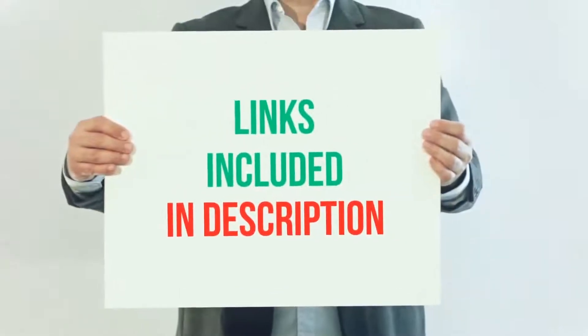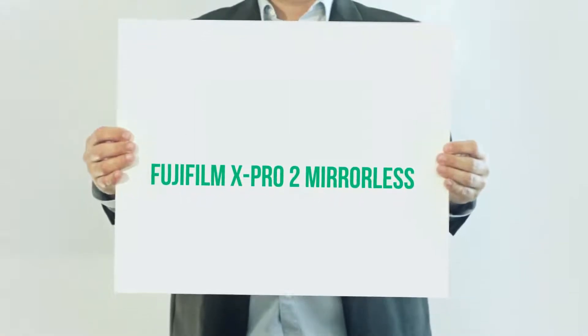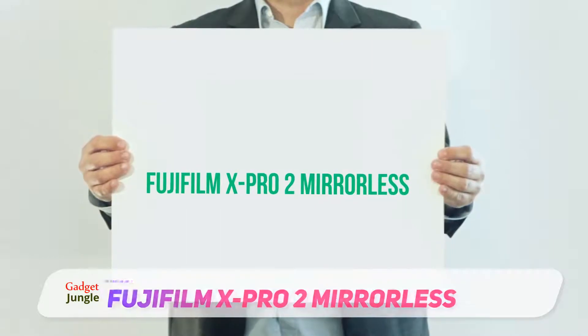For more information and current price, I included this product link in the description. The Fujifilm X-Pro2 Mirrorless is a compact camera that is well received by customers for a number of reasons.